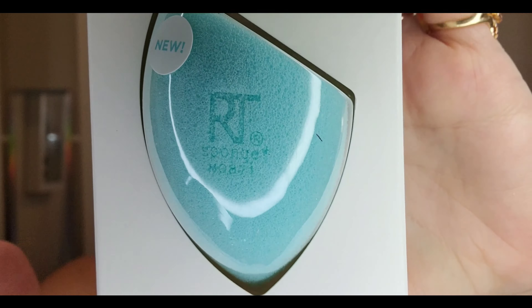Next up is a Real Techniques sponge — a brand new one from them. It says Blend and Mattify Miracle Air Blend Sponge. I personally do not like sponges that have this weird textured fuzziness, for lack of a better term, but it's a super cool concept for sure and it's really nice to have in the box. I'm also going to set that over in our pay it forward pile.